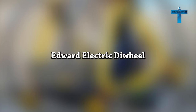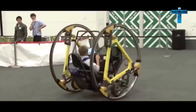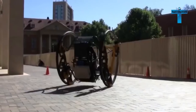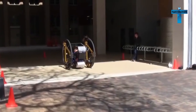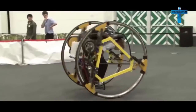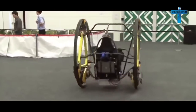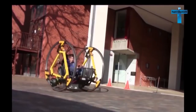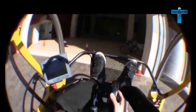Edward Electric Die Wheel. Created by students from Australia's University of Adelaide, EDWARD — an acronym for Electric Die Wheel with Active Rotation Damping — can turn on a dime and move forward at up to 40 miles per hour. Edward is driven by a joystick with the rider sitting between two axially aligned wheels on an independent inner frame. The inner frame can lock to the outer wheels for incredible spin, or revolve independently of the outer wheels for an outrageous maneuver called 'gerbiling.'